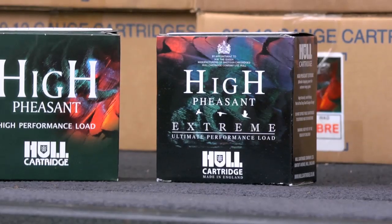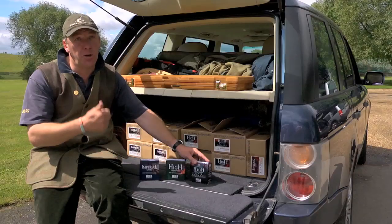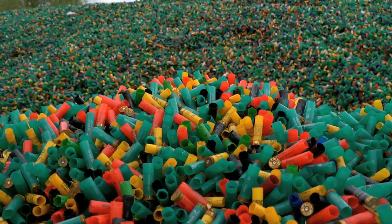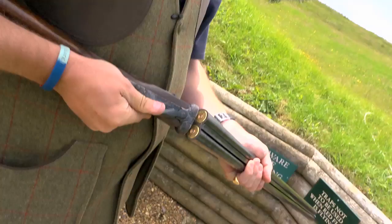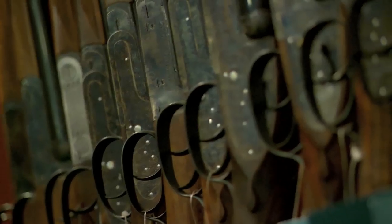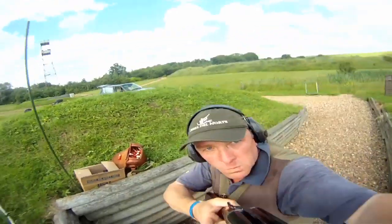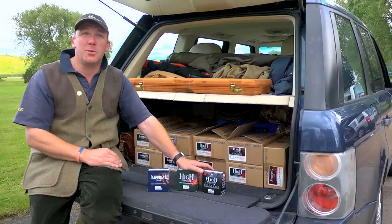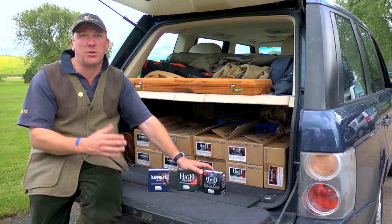Hull have now developed a very exciting cartridge — it's going to look good, it's going to perform amazingly, and I'm hoping this is going to be the number one cartridge this year. Every year they're developing, every year they're promoting themselves to be the leader in cartridge manufacturing. And the other lovely thing is they hold a Royal Warrant, which I think is very important in this country and gives them that little bit of history.